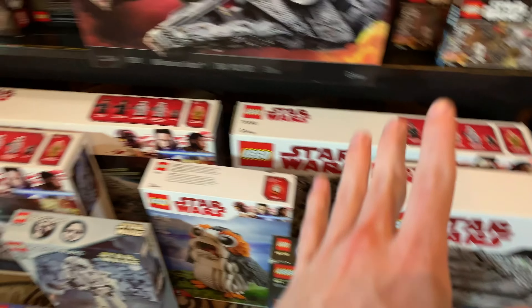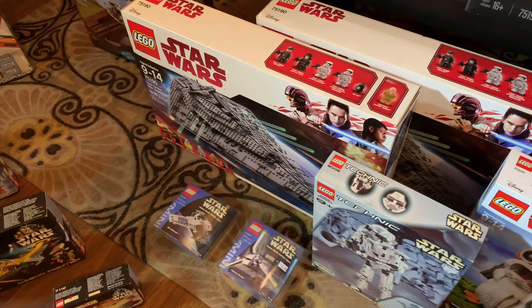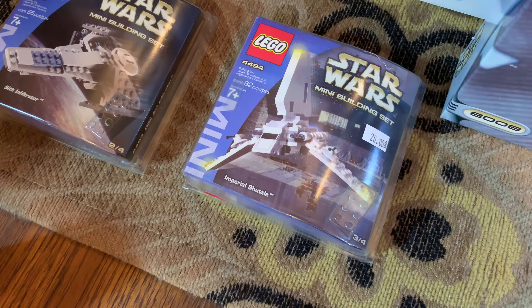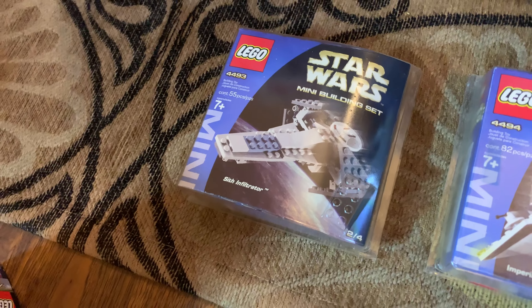These First Order Star Destroyers - you're probably wondering why I have four sealed. Well, they were $80 each and you don't pass on $80 First Order Star Destroyers. Down here we have a mini Imperial Shuttle sealed in the box, and the same with that Sith Infiltrator there. Very cool.